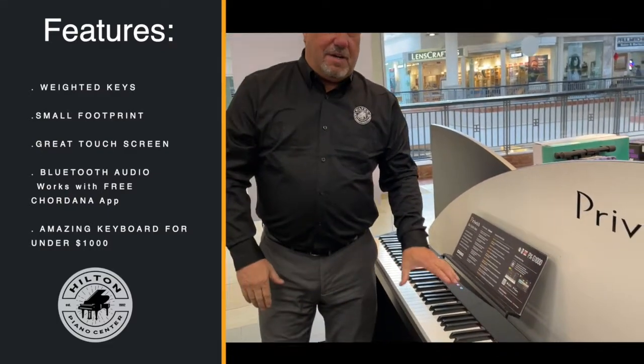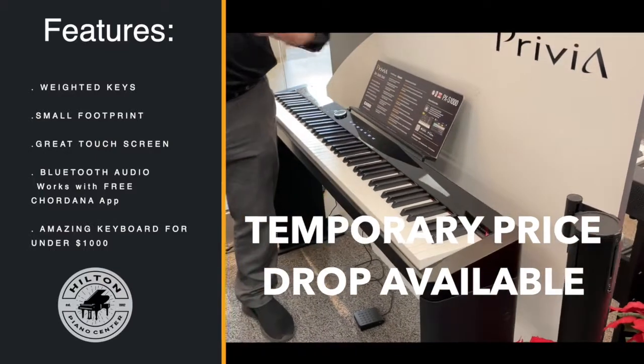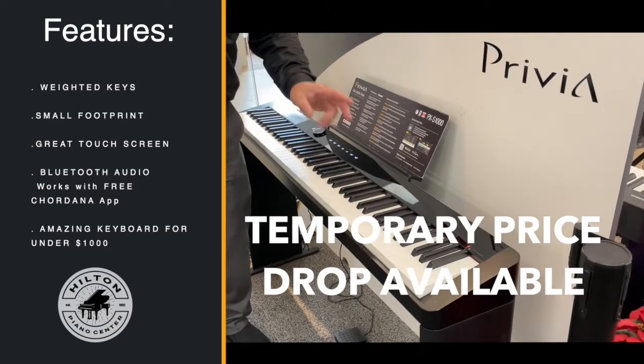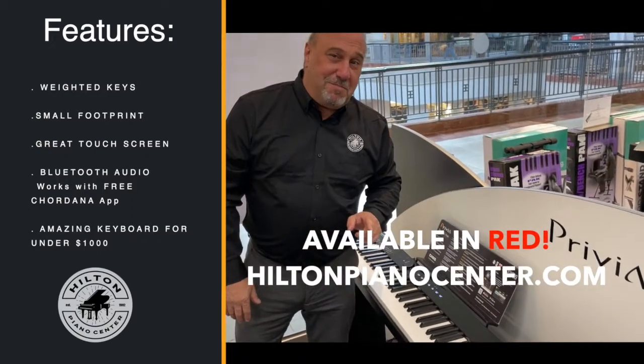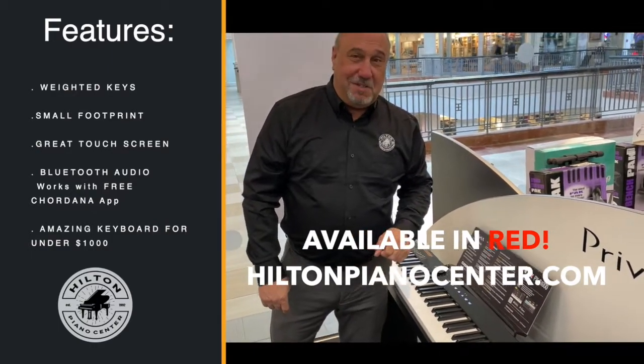We do have a temporary price drop on this, so you might want to hop on this one real quick. This is an incredible, very popular digital piano. Casio also has this model in red — we have a few red models too. Check those out online to take a look at the red models if you want to be somebody really cool.